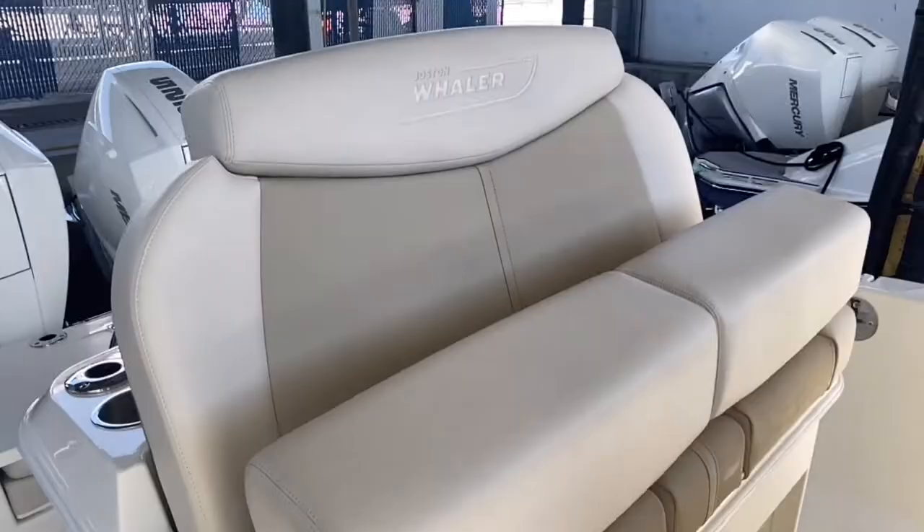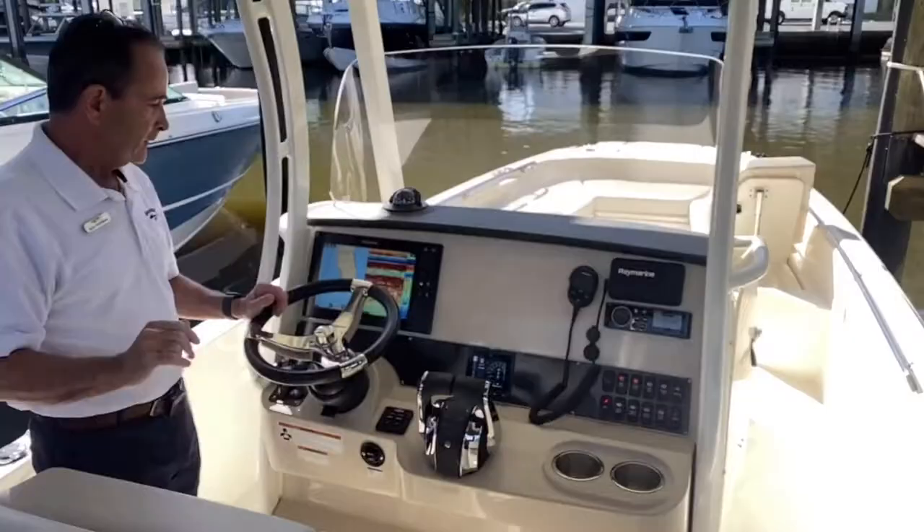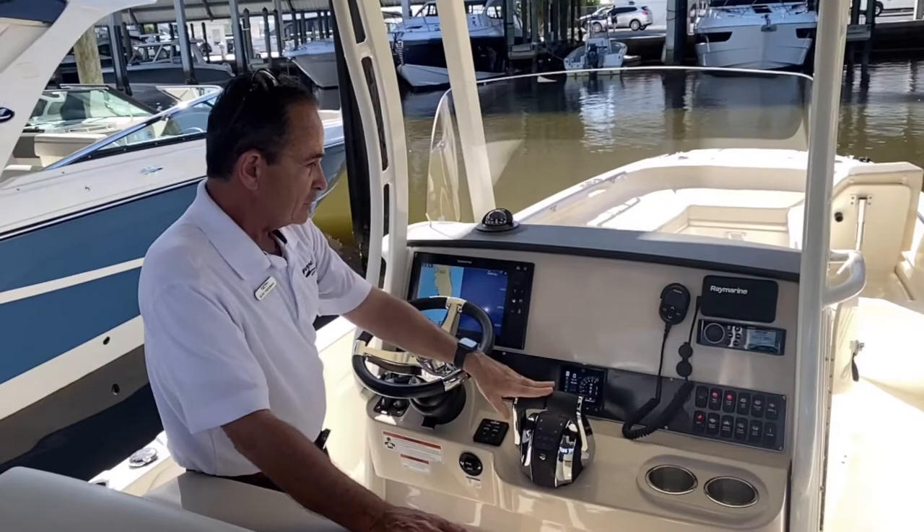Moving to the helm, you've got a dual helm seat — very, very comfortable for two people. And then you've got one chart plotter, the Raymarine touch screen, and I've got it on the split screen right now. So all you're going to need: you've got the VHF radio and digital throttle and shift.